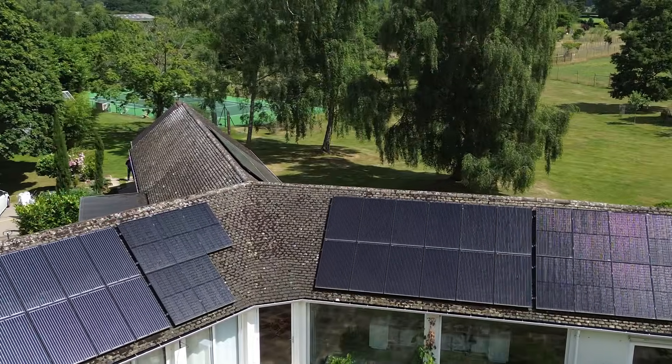Longi has been the largest solar panel manufacturer in the world for several years now, and it's known for producing huge volumes of reliable, good value panels. But until now, it hasn't really stepped into the premium residential space. The S10 changes that completely.